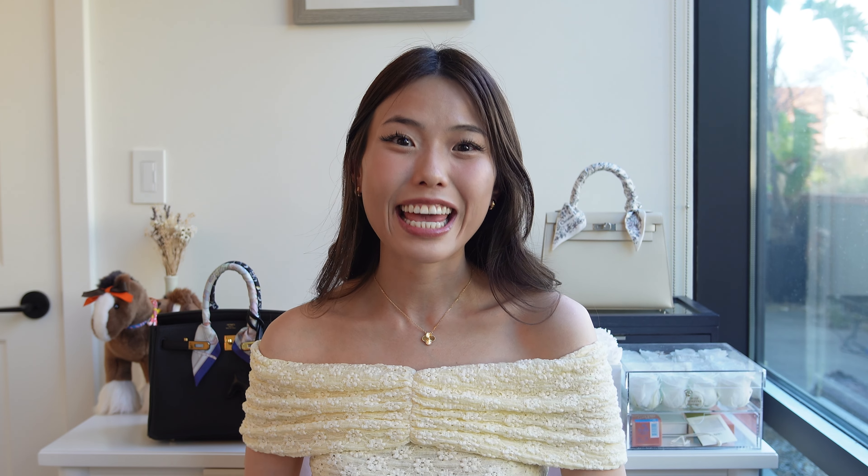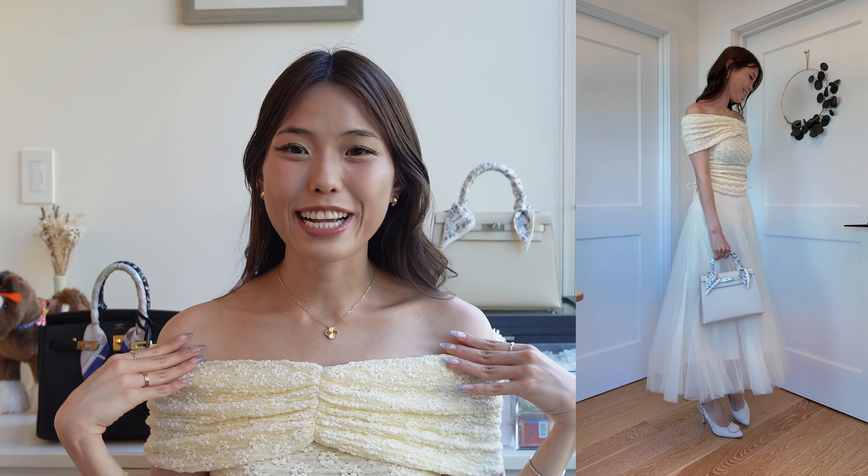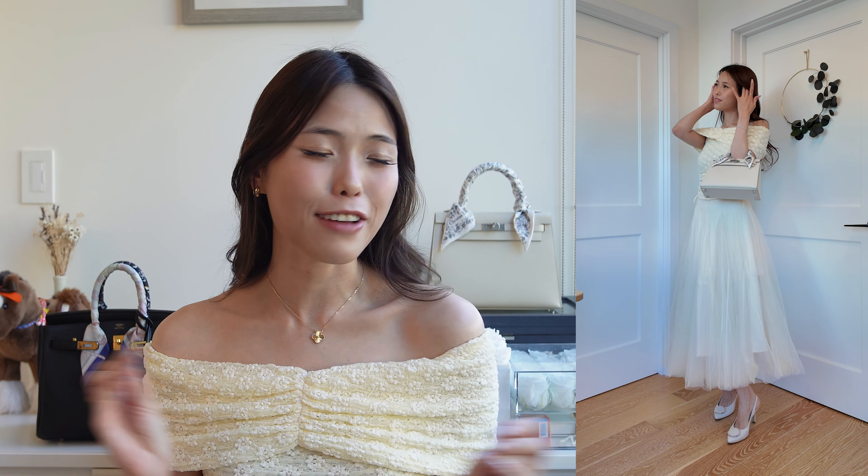This gorgeous top I'm wearing is one of my favorite Fabrique pieces. It was made by UK-based designer James Holman, who has worked with Versace, Kenzo, and Louis Vuitton. This top is so summery and boho chic, and the pastel yellow color is absolutely to die for. I love anything pastel, especially pastel yellow — the lightness of the yellow just makes my skin glow.